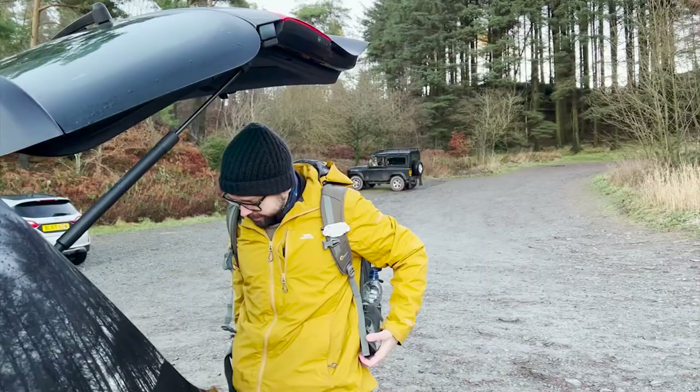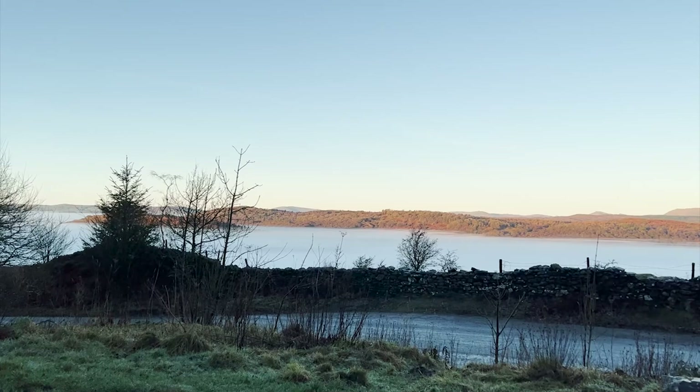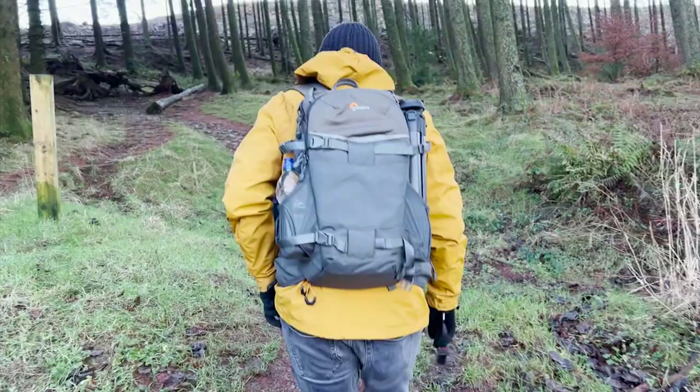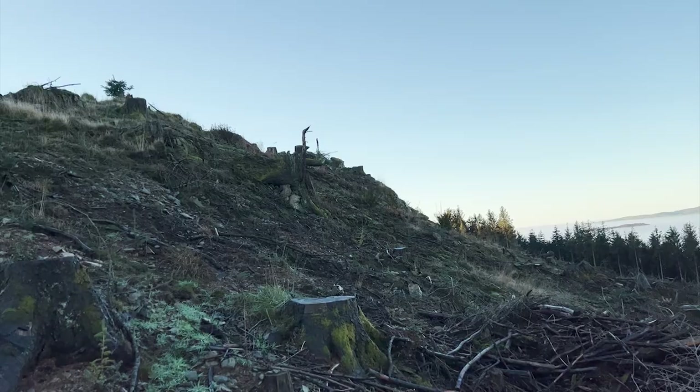We're at Gummers How car park and we had to stop a couple of times just taking in the beautiful view behind us of all the fog. Now we're going to head up for our walk — we haven't done this yet. The guy at the sports shop said it was super easy. I actually filmed this footage for a blog that Martin and I want to do; we've made the website and everything but haven't actually started it yet.